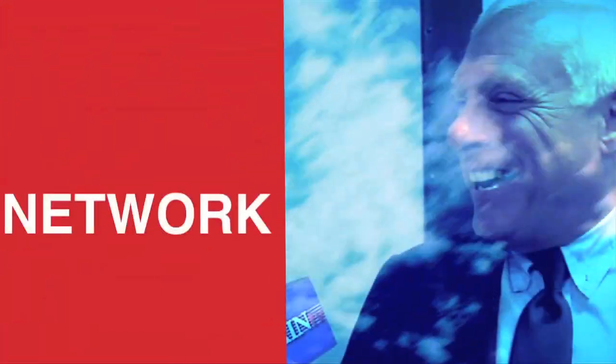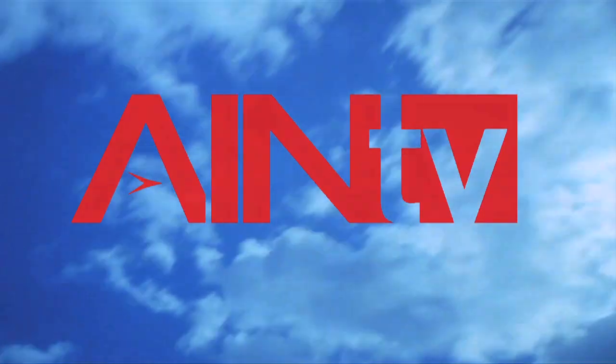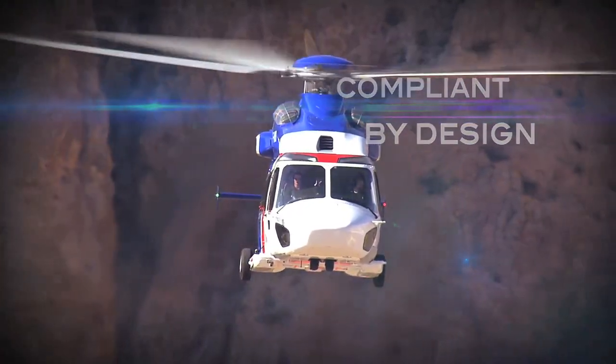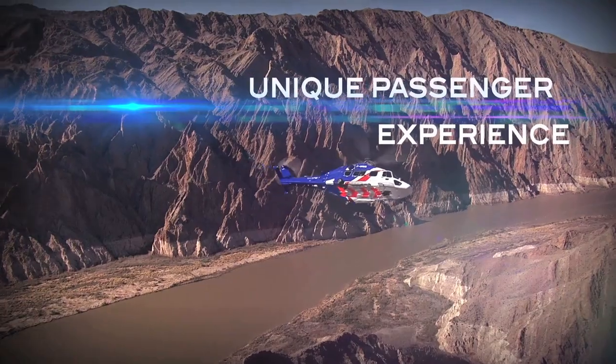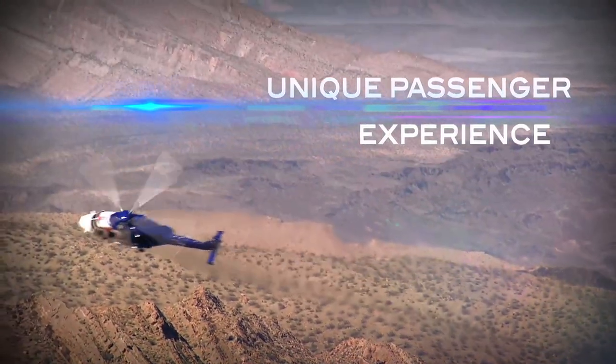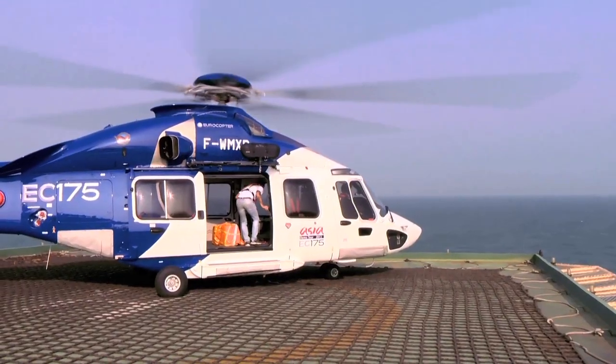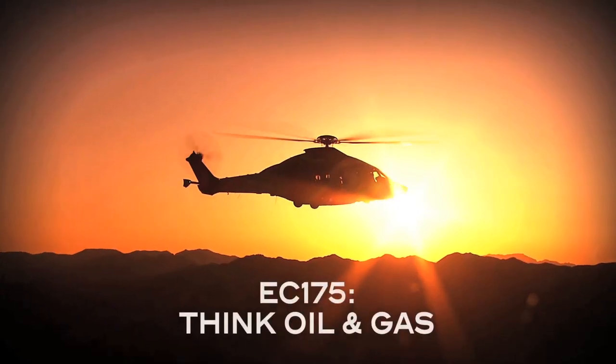Thank you for joining us. Hi, I'm David Lombardo for AIN-TV, and we're here at MD Helicopters, where Universal Avionics has developed a new flight deck specifically designed to keep a helicopter pilot safer and lower his workload.